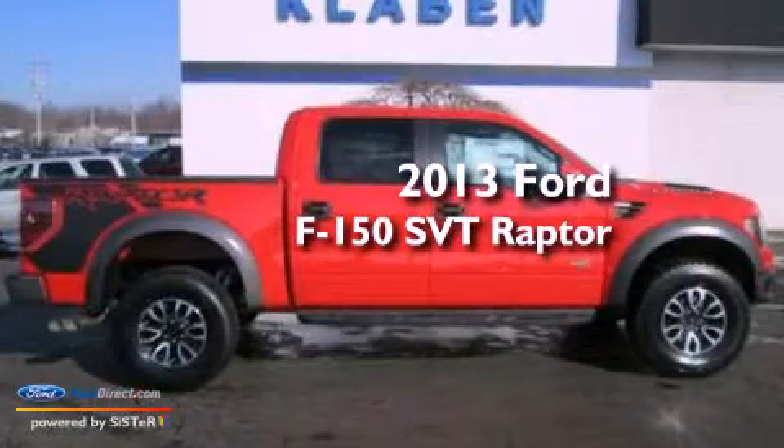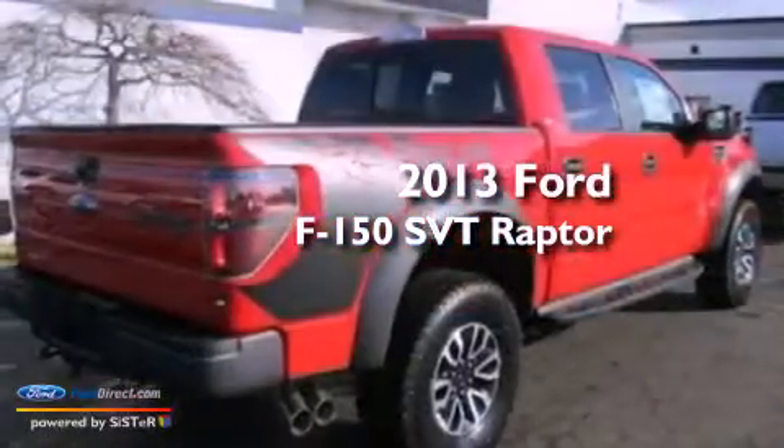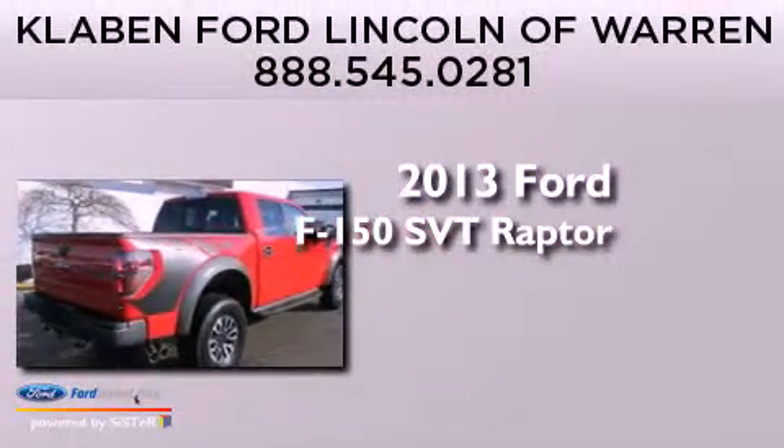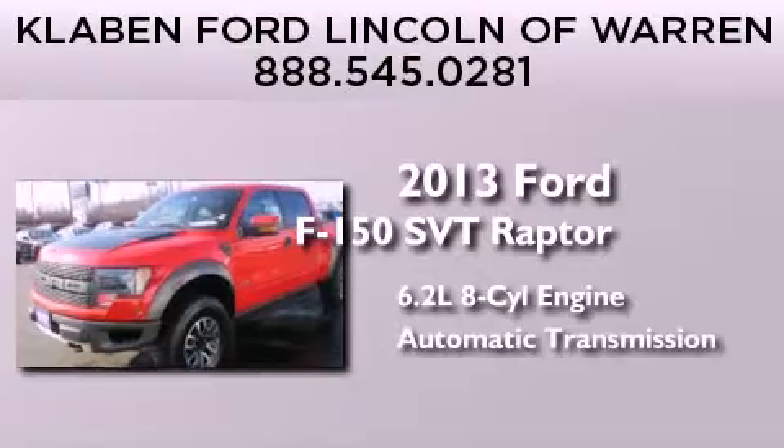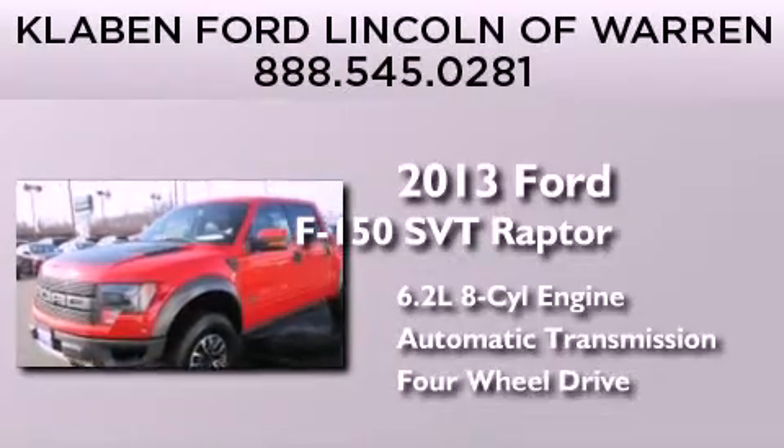This is a brand-new 2013 Ford F-150 SVT Raptor. It features a 6.2-liter, eight-cylinder engine, an automatic transmission, and the added capability of four-wheel drive.